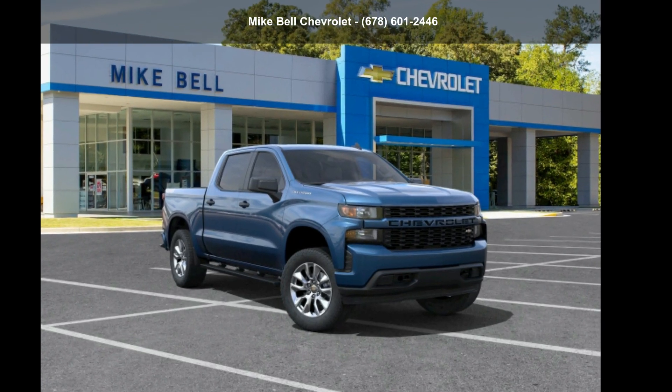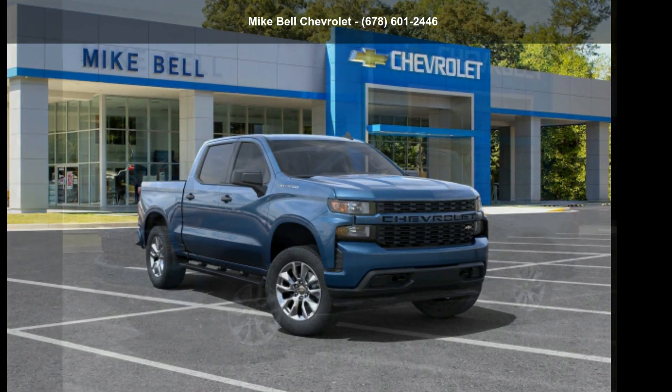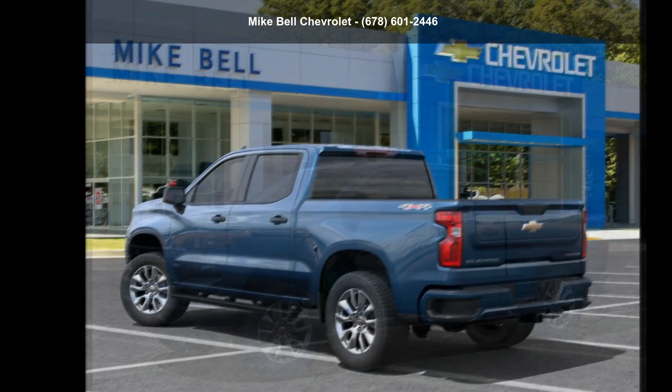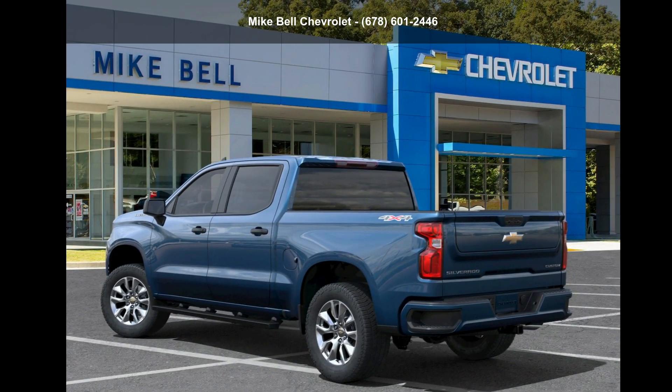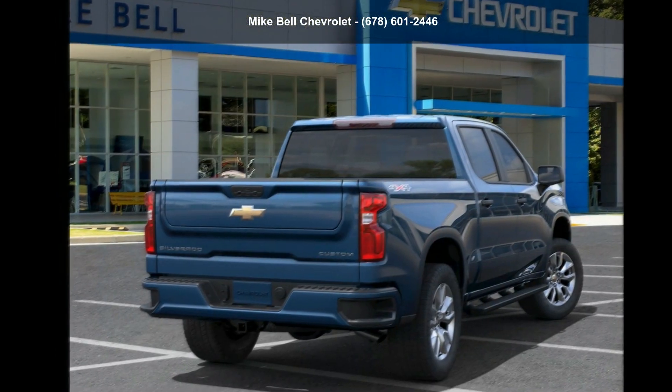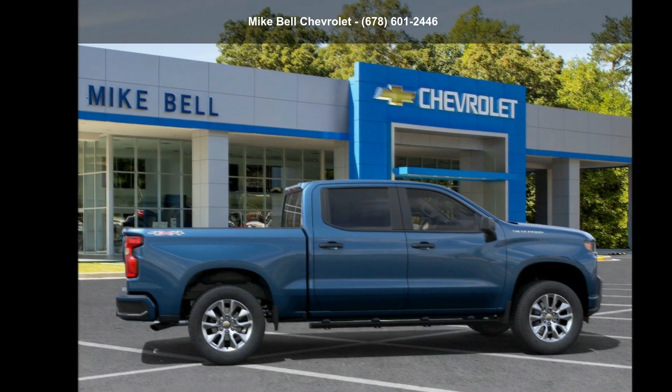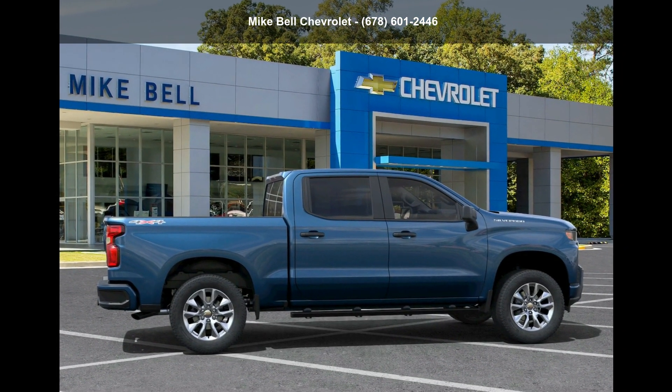Arrive in style with the Chevrolet 2022 Silverado 1500 Limited Custom. This may be the set of wheels you've been looking for. This vehicle shows low mileage and has a smooth ride. Let us put you in the driver's seat today. Call or click to schedule a test drive.